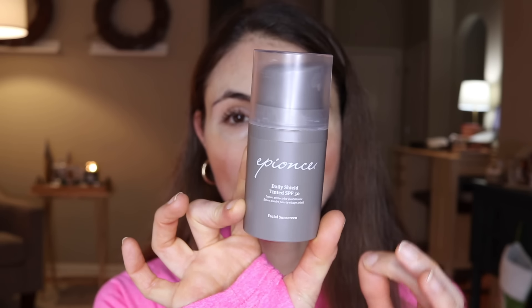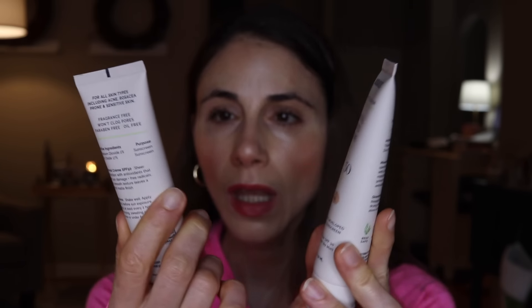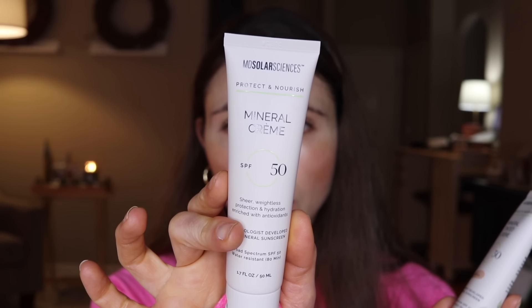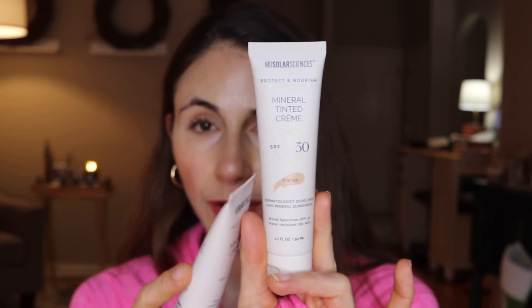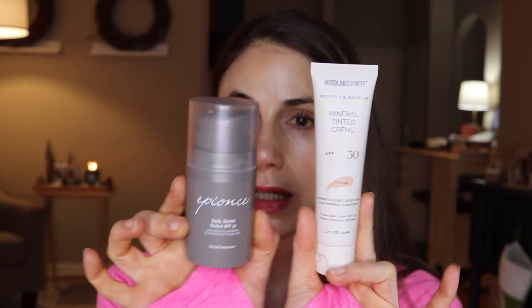If you watched my best sunscreens of 2021 video, you'll recall that a favorite tinted mineral sunscreen was the Epionce Daily Shield Tinted SPF 50 — a tinted all-mineral sunscreen, water resistant, with a nice shade suitable for medium skin tones. It stays in place well, has no fragrance, and gives the skin a really nice healthy radiant glow. I also want to mention the MD Solar Science tinted lip balms — their mineral cream SPF 50 is very moisturizing, cruelty-free and vegan. Their tinted mineral sunscreen SPF 30 has a tint very similar to the Epionce.